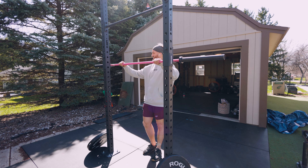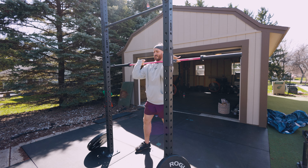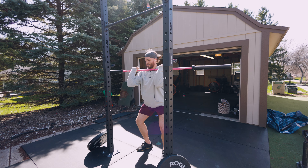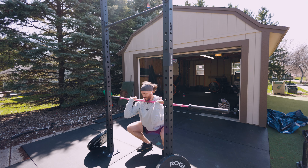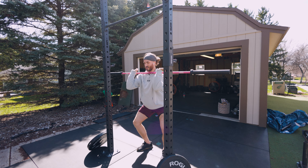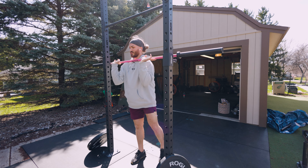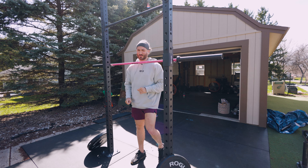We got the hip thrust done — 275 by six, four sets. Now we're on to tempo no-lockout front squats. See how my knees are not locking out? This is that time under tension thing I was talking about before. Let's add some weight to this bar — progressive overload. We're going to go five pounds heavier than we did last week.